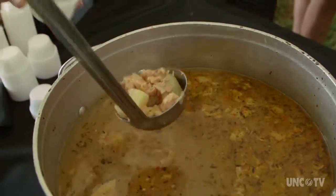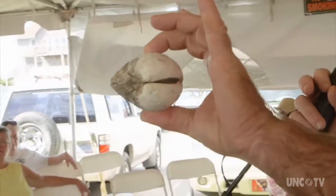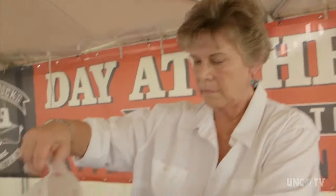But our most enduring and famous style? That merits a public demonstration on how to prepare it from Steve Bailey of Risky Business Seafood in Hatteras Village.